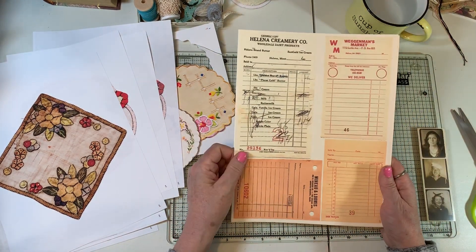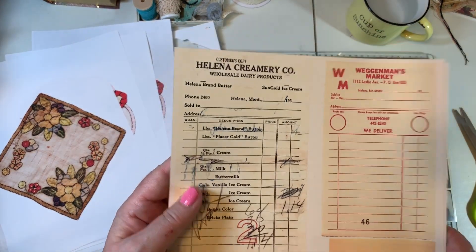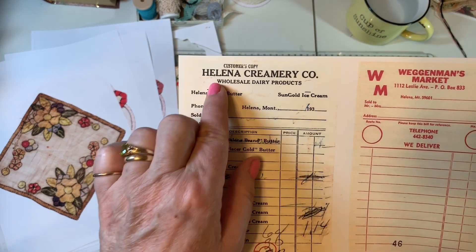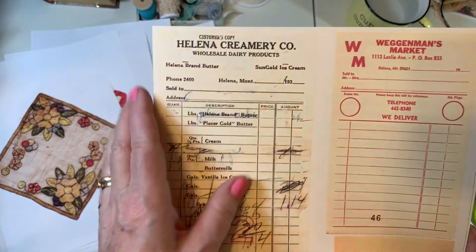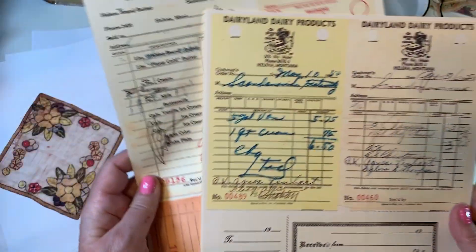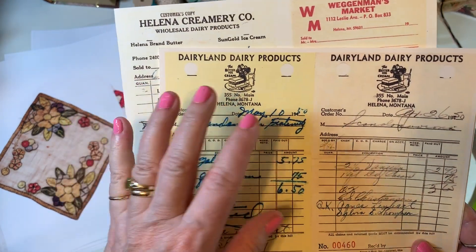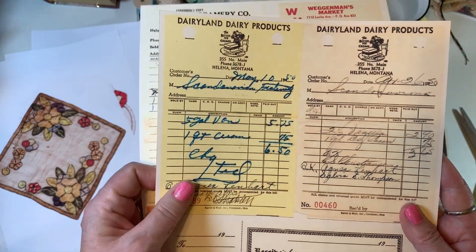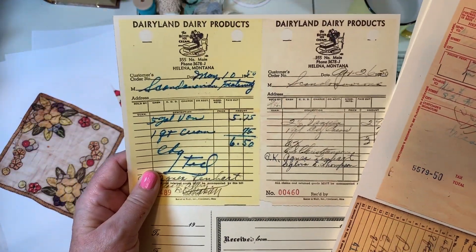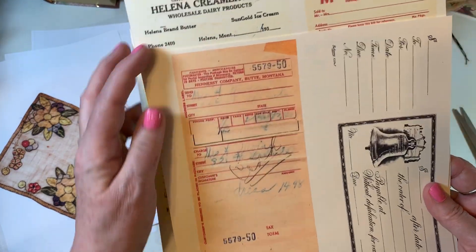These are vintage receipts and it's so fun. I got them at my local antique store and they are from my area. 1930s on this one, 1950s on another. Dairyland Dairy Products was an ice cream manufacturing plant here in Helena, and it's been gone for many, many years, but I remember it when I was a little kid. So Dairyland Dairy Products was one.